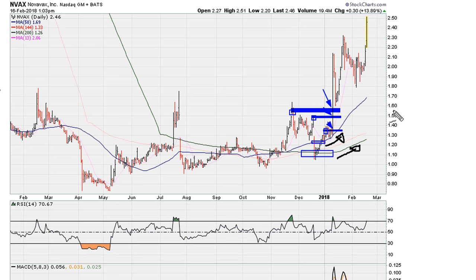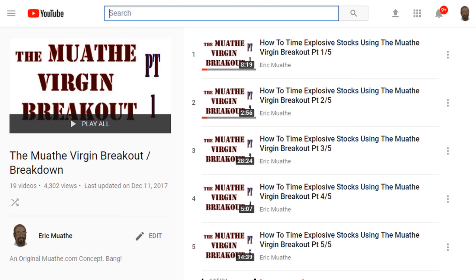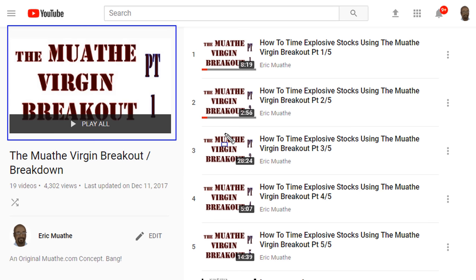That's why you take advantage of flat moving averages by buying the breakout that takes place above the highest daily close when the moving averages are flat. Take a look at the link I'll be providing in the description of the video — that's going to explain this method in detail. This is Eric Mother with mother.com — as always, good luck, peace and blessings.